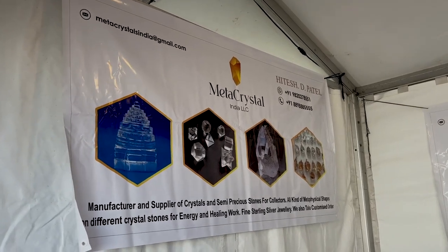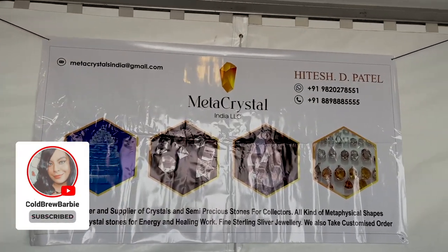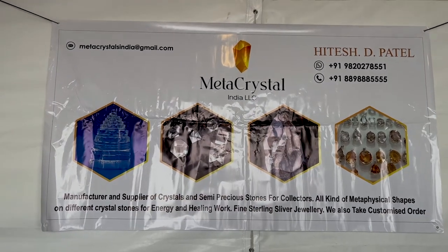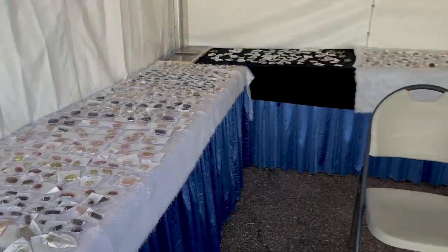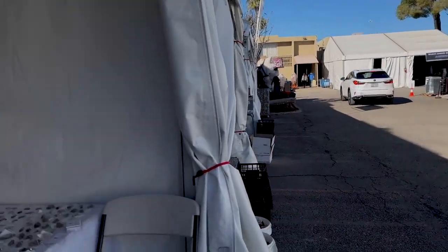Meta Crystals — that's the name of his business. This is what his booth looks like and this is where you can find him. There is his name right there, his contact info, and his booth here at the Pueblo Show. You can find him right along here — Bookbinder is right there.